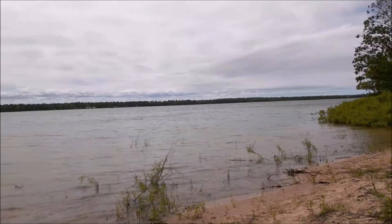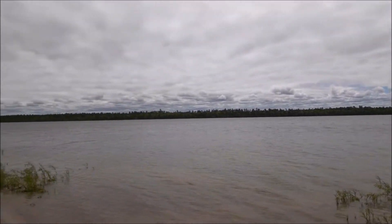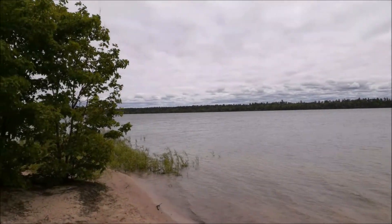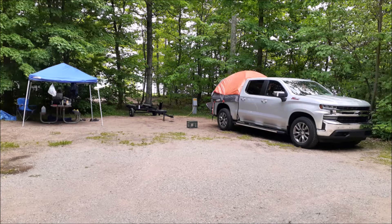This is Lake Muscalonge. Behind us is Lake Superior — it's a small lake. We've been here before; I think I showed you in the fall. We didn't stay here then, but we're staying here now. I'll include a link to the old video.